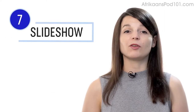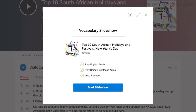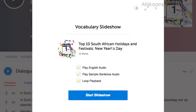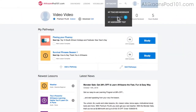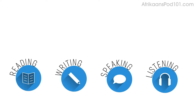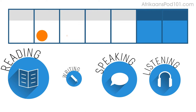Number seven: play the vocabulary slideshow. You get the slideshow study tool with all audio lessons and vocabulary lists. Click on start slideshow, sit back and listen. You can also play it on loop to immerse yourself in the language. Number eight: get listening assignments from your premium plus teacher. You can get assignments covering reading, writing, speaking, and listening — tailored to your goals and needs. You can get a new one every week or anytime you're ready.